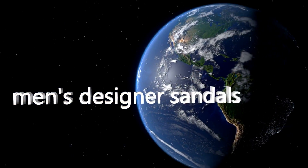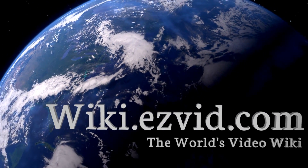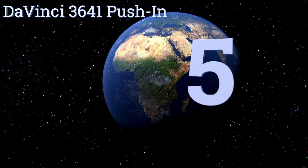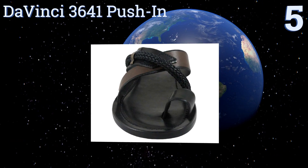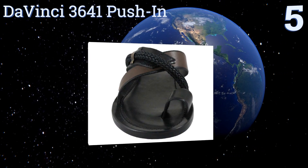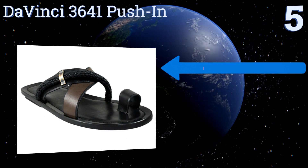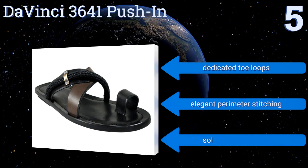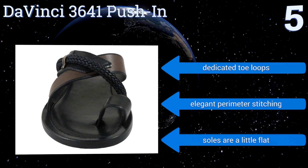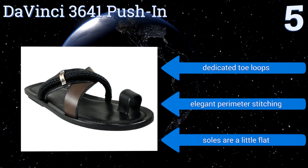At number five, the primary strap on the Davinci 3641 Push-In is accented with a braided leather cord and a small metal clasp. These touches add both durability and style to the pair, the heel of which has a thin rubber lift to cushion your stride. They're equipped with dedicated toe loops and elegant perimeter stitching, but the soles are a little flat.